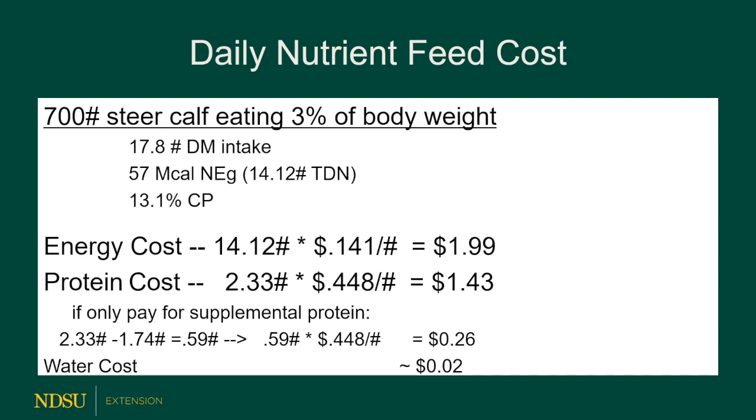If we purchase feed just for energy, it costs $1.99. If we purchase feed just for protein, it only costs $1.43. But when we purchase the energy, we actually get protein coming along with it at no charge. The amount of protein the calf needs is 2.33 pounds per day, and 1.74 pounds of that protein comes along with the energy we've purchased. So we need to buy supplemental protein of about 0.59 pounds, at 44.8 cents per pound of protein — meaning we spend an additional 26 cents a day just to meet the protein needs. Energy costs about $2 a day; protein costs only 26 cents to bring the ration up to requirements.